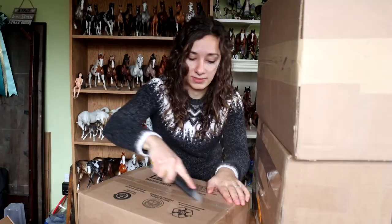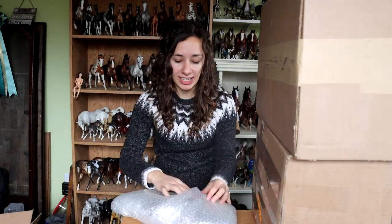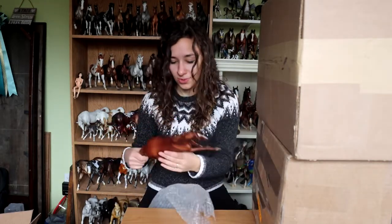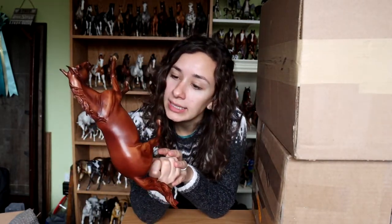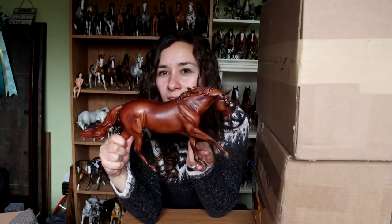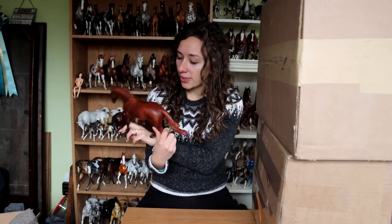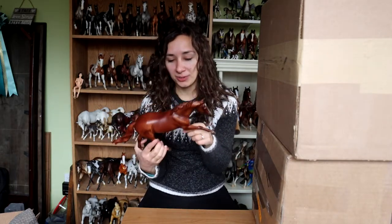Parcel number two. This one I do remember — I've been looking for this guy for quite some time. So this is Hal, if you can see him. He is a lovely, rich chestnut on the Dundee mold. He was a Briarfest 2019 store special, I think it was. He's like Double Dan's Horsemanship, one of their horses, I believe. He's just a basic chestnut, but a really nice basic chestnut. Ever since I purchased Drifter, I have a newfound appreciation for chestnuts, and I'm actually more attracted to them — I gravitate towards them more than I used to.